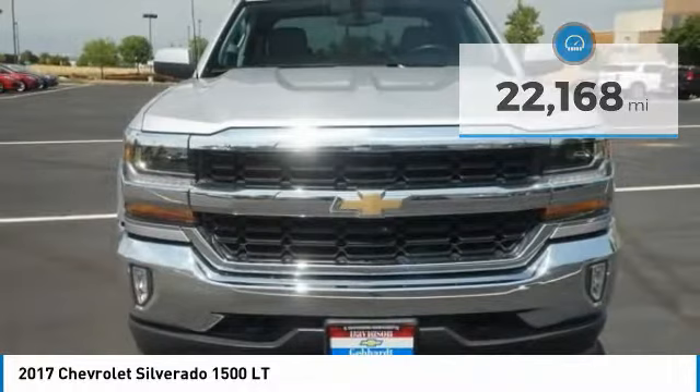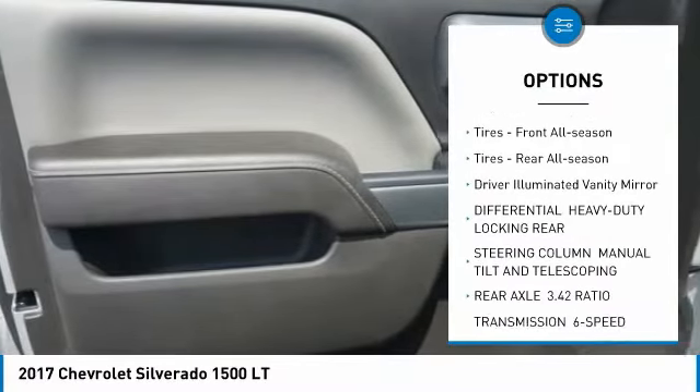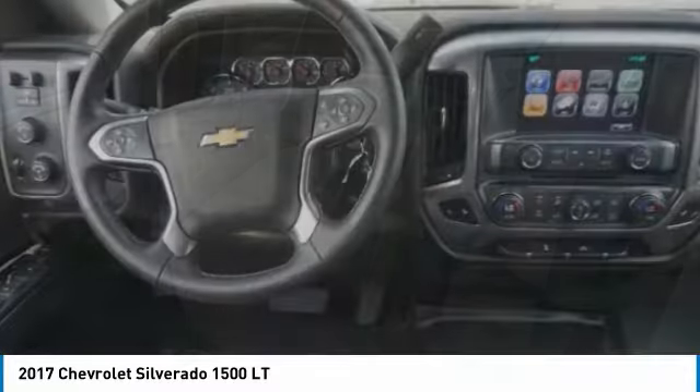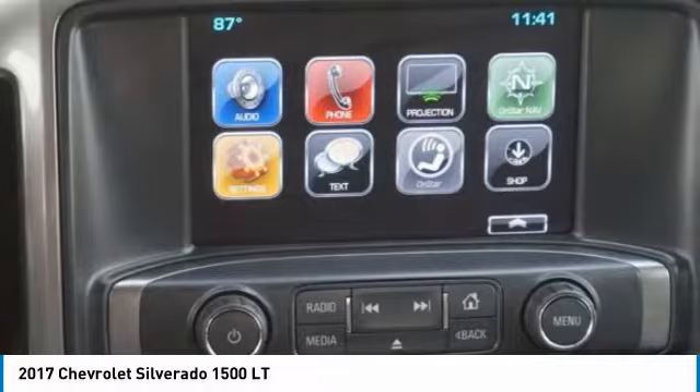Here are some of this vehicle's great options: tire pressure monitor, four-wheel drive, heated mirrors, aluminum wheels, traction control, stability control, daytime running lights, front all-season tires, rear all-season tires. Driver illuminated vanity mirror.